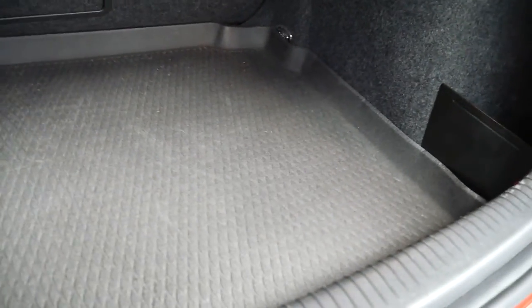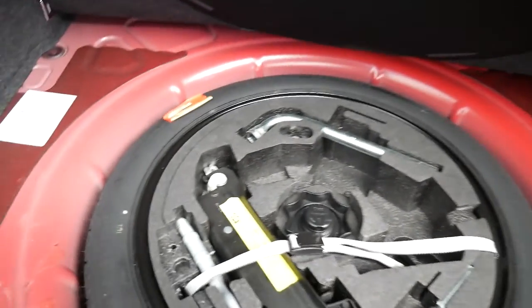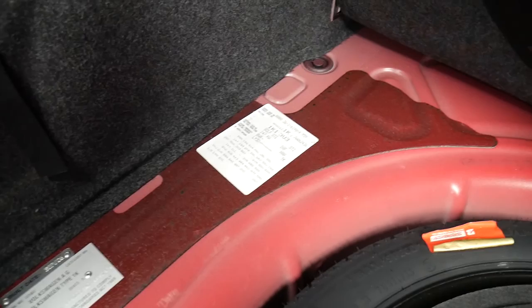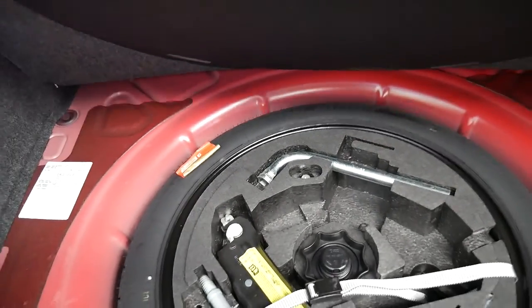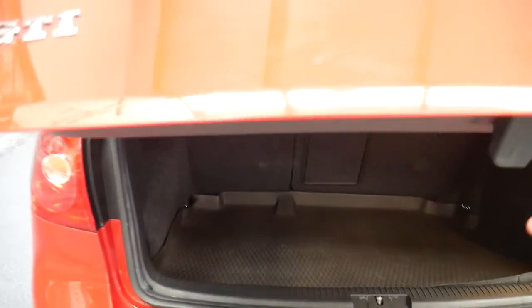It's got a boot liner mat. There's the spare, build plate, compliance plate. The back seats fold down so it's got great utility to it.